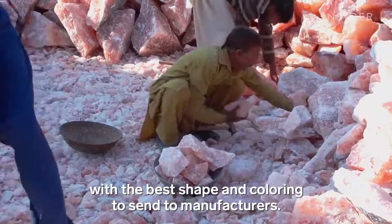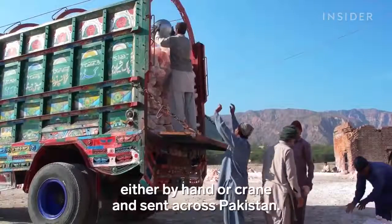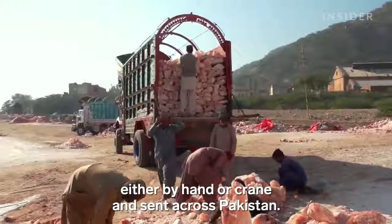Outside, they search for blocks with the best shape and coloring to send to manufacturers. Once picked, the blocks are loaded up on trucks, either by hand or crane, and sent across Pakistan.